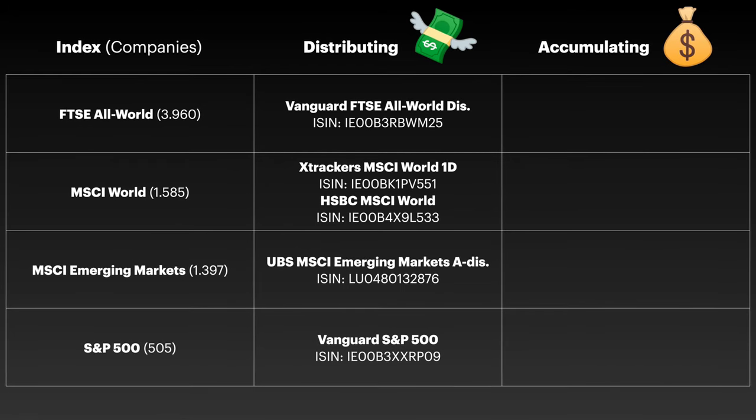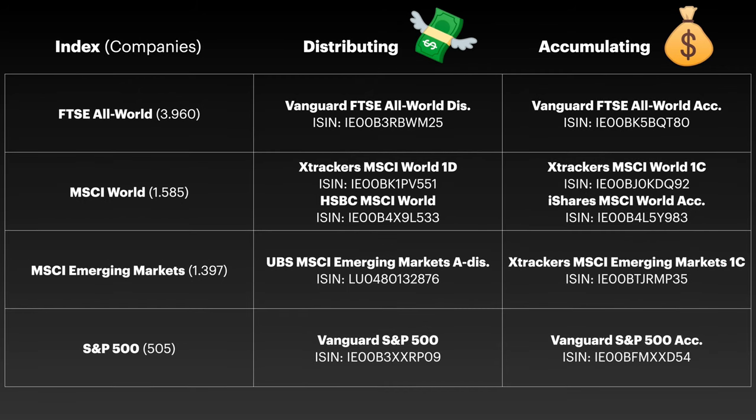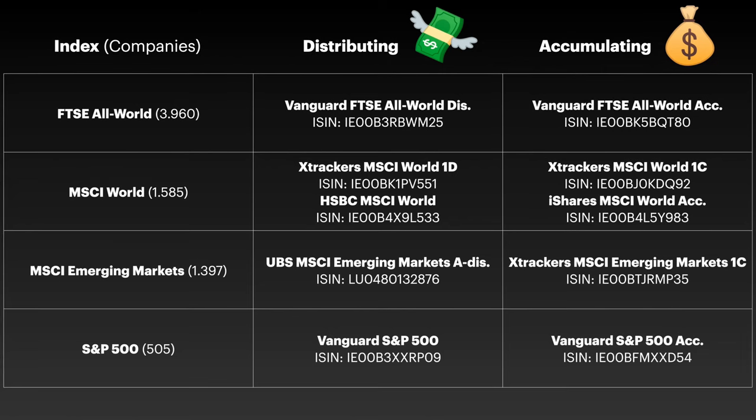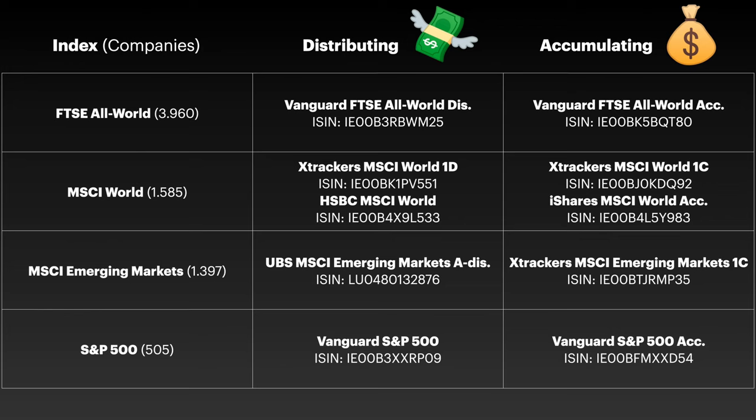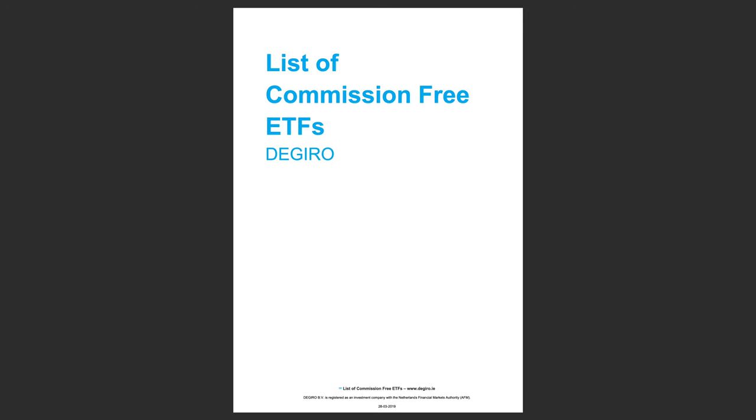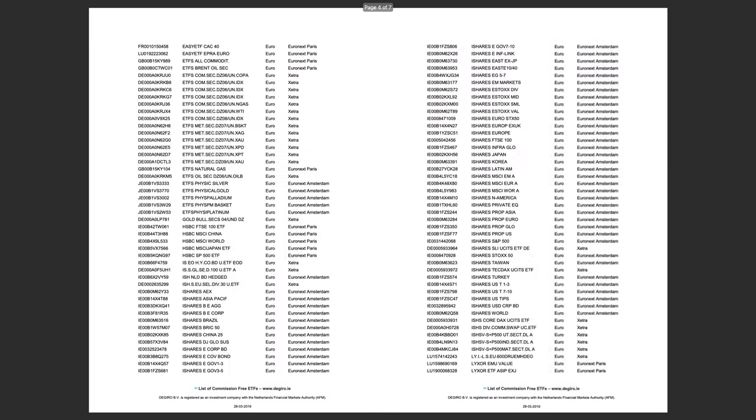For accumulating ETF versions: we have the Vanguard FTSE All World accumulating version, and for the MSCI World we have the Xtrackers MSCI World 1C — pay attention, there's also a synthetic swap-based version which I don't like — or the iShares MSCI World accumulating version. For emerging markets we have the Xtrackers MSCI Emerging Markets 1C, and for the S&P 500 again we have the Vanguard S&P 500 but the accumulating version. Some of these are even on the Xetra commission-free ETF list, which I'll link below.